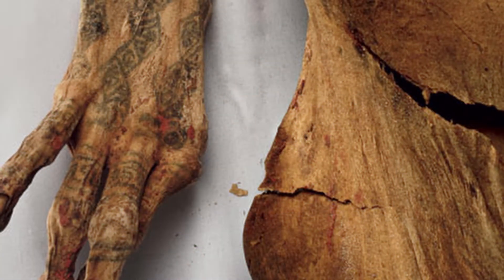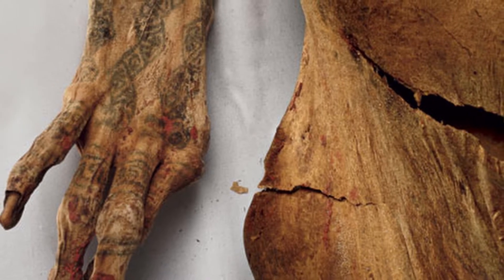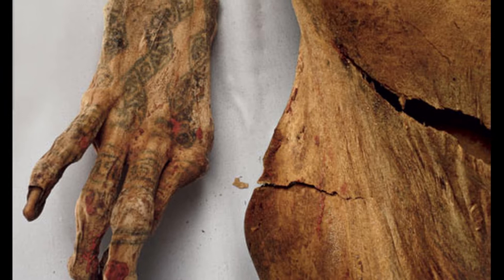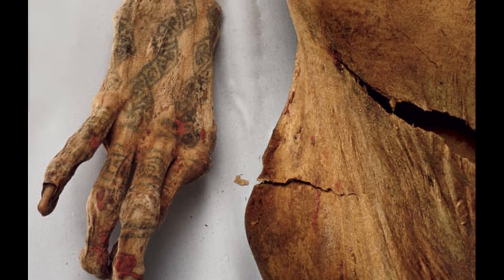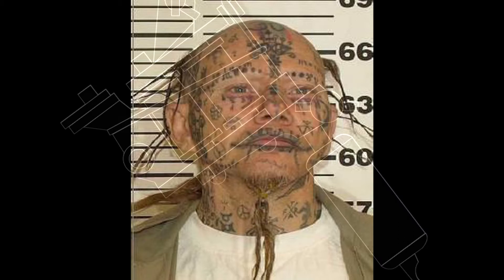Tattoos were first found on ancient female Egyptians 4,000 years ago, as well as on an iceman in Austria 52,000 years ago. Many Egyptian females got tattoos at the age of only five or six years old, while males rarely got them at all. Tattoos were used in ancient cultures religiously or to signal life, while other cultures utilized them with more negative connotations. The modern tattoo machine used today has been relatively unchanged since it was invented in the 1800s.